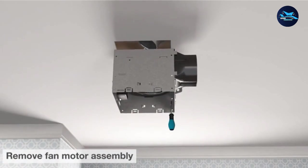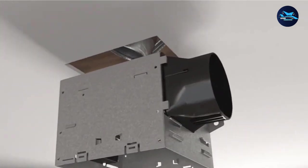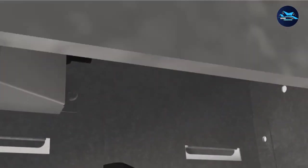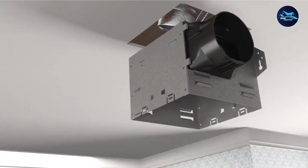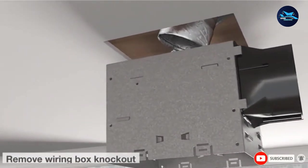It offers a decent suction power of 80 CFM, good enough for effectively removing odors and humidity from bathrooms of up to 75 square feet. In addition, it also has a 13W LED lamp included and already fitted in the unit.